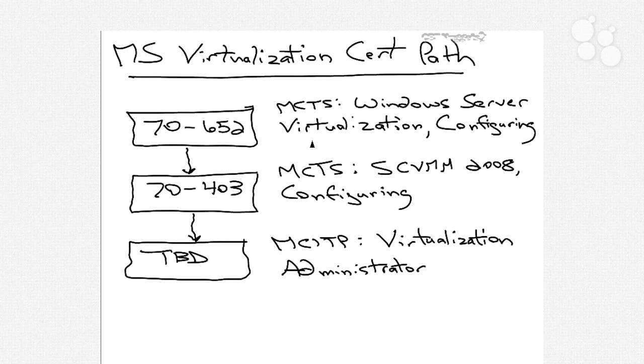Way back before we actually called it Hyper-V, we called it Windows Server Virtualization. If you take the 70-652 exam, you will acquire the Microsoft Certified Technical Specialist certification for Windows Server Virtualization. With a single exam, you will get that MCTS certification. If you wish to expand your knowledge, you can go on to the 70-403 exam, which is MCTS for System Center Virtual Machine Manager version 2008 — the configuring exam — which will net you a second MCTS certification for your career path.